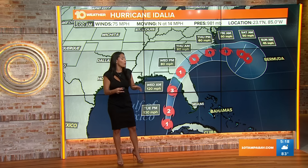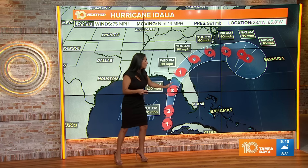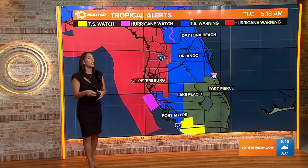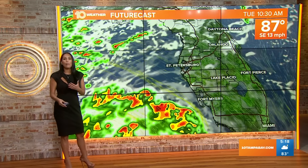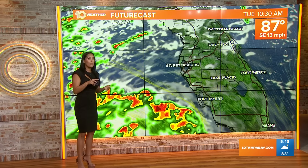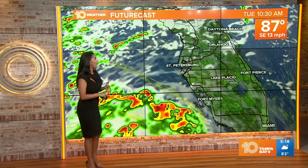That eyewall is going to be the most dangerous part of the storm. The further offshore the eyewall stays, the less impacts for us. But the closer it gets — if this wobbles more eastward — that would mean more impacts for us. Today is the day to get those last-minute preparations done. We are under a hurricane warning, so keep that in mind. Let's take you hour by hour so you know when to get supplies, make sure your hurricane kit is ready, and get that hurricane plan into action.